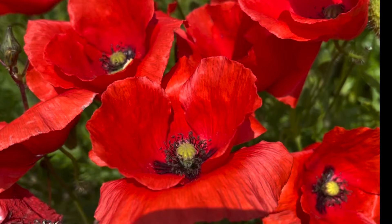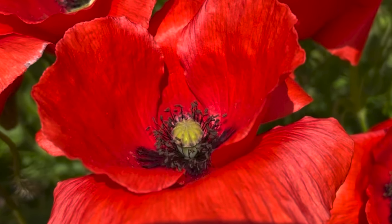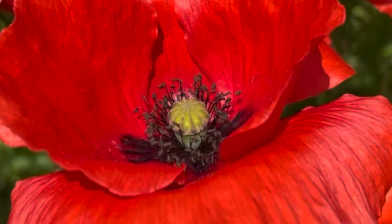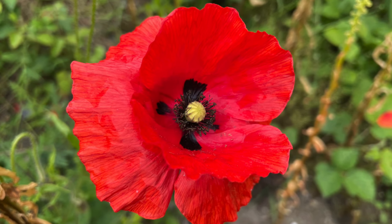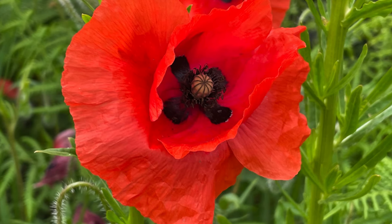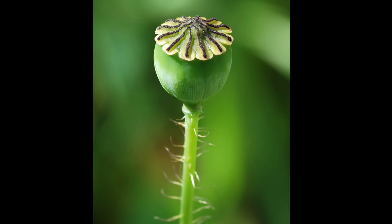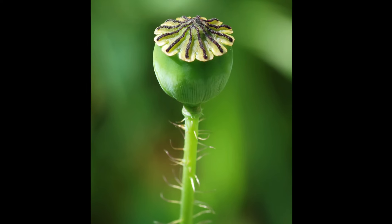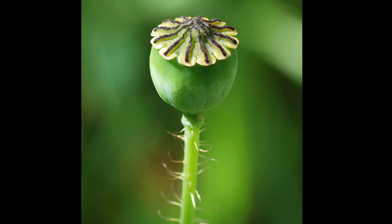The flower has a compound ovary, which developed over millions of years from numerous individual carpels, at the summit of which the stigmas are arranged like the spokes of a wheel. Anthers and stigmas mature at the same time, but the flowers are self-incompatible. While the fruit is maturing, this compound stigma forms a lid over the ovary, which contains a myriad of small seeds.